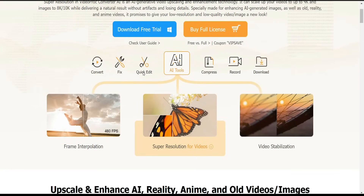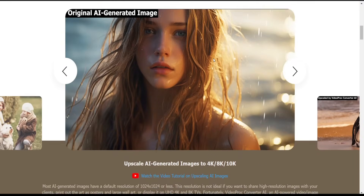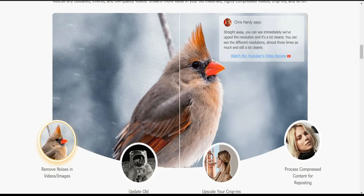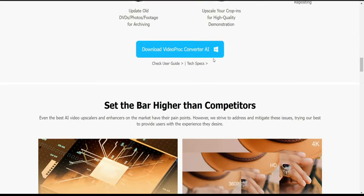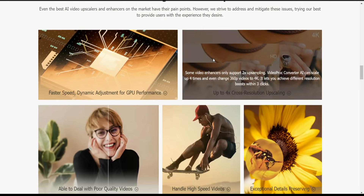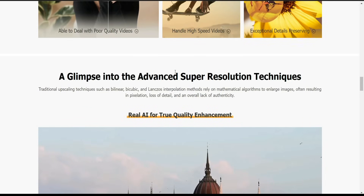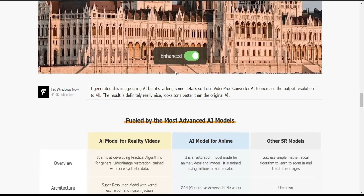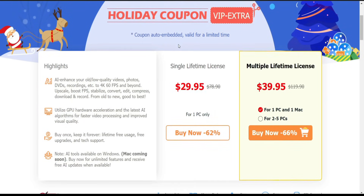They also have a feature which is powered by AI — you can fix, edit, compress, record, and download anything you want using this wonderful program. I myself have already purchased one, and thank you to this wonderful product for sponsoring this video. Stay tuned, I will cover all the details about it, how you can use it, and why I already purchased it. The price is very low, almost 29 dollars.